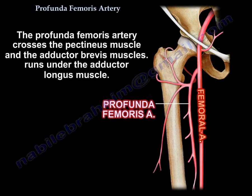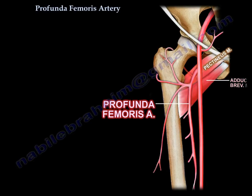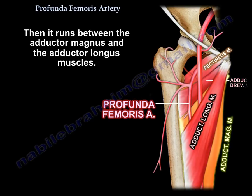The profunda femoris artery crosses the pectineus and the adductor brevis muscle, then it runs between the adductor longus and the adductor magnus muscles.